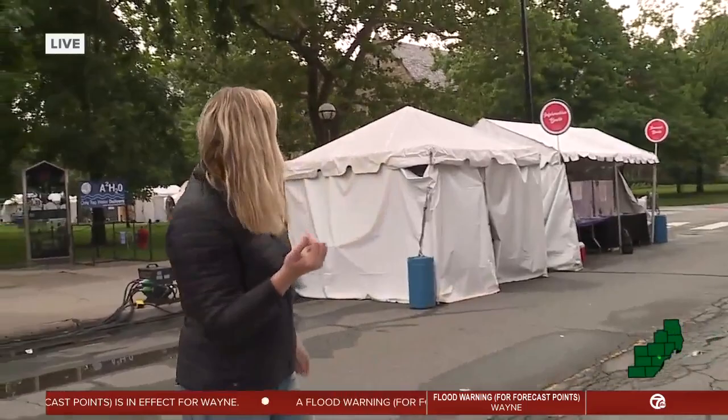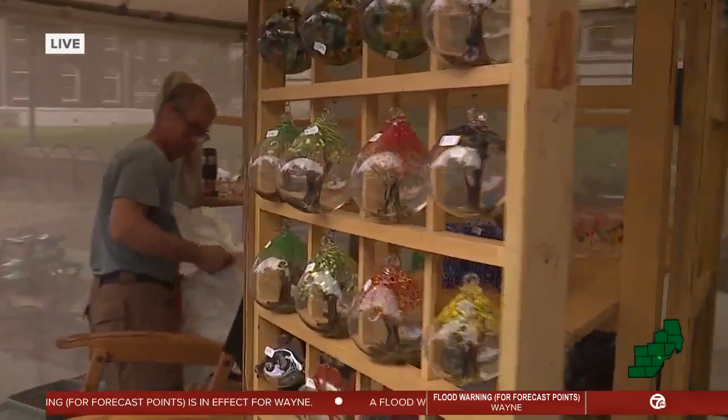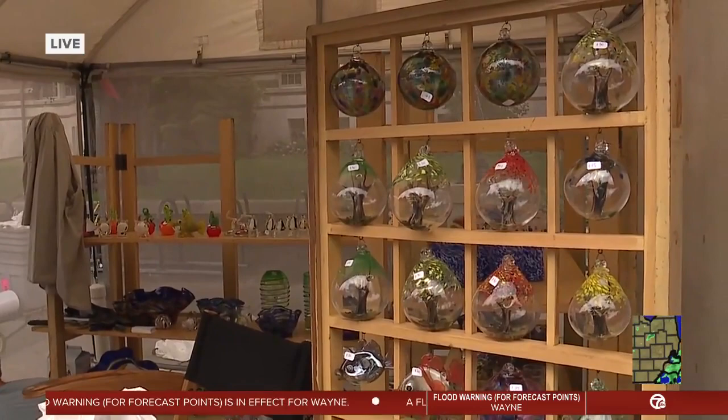We're going to get a chance to meet and speak with some of these artists throughout the morning today. Let's just take a little walk here because some people are opening up their booths. We've got more jewelry here and it looks like some glass in the next booth — just such a beautiful variety. These artists are from Michigan, but they also come from all over the country.